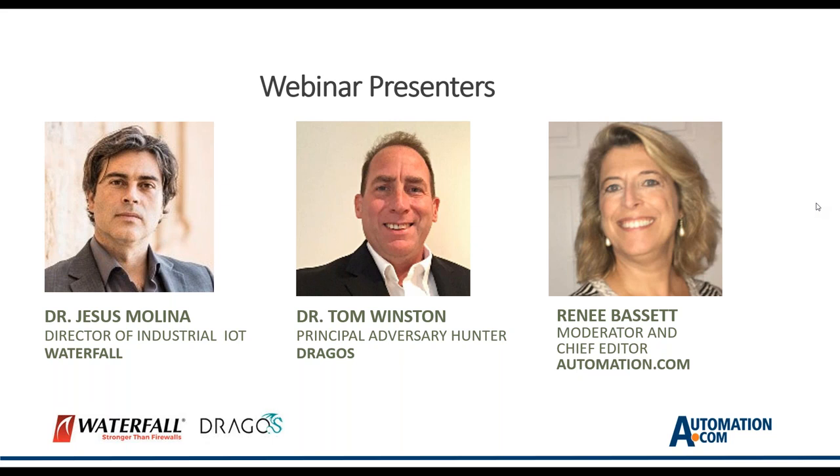Dr. Molina also co-organized the IoT Sandbox at the RSA Conference, which displayed real-time hacks on everyday Internet of Things items. His co-presenter is Dr. Tom Winston, Principal Adversary Hunter for Dragos. Dr. Winston's cybersecurity expertise is focused on threats to critical infrastructure including ICS and SCADA systems, foreign cybersecurity intelligence, threat analysis, mobile devices, digital forensics, and he speaks more than a dozen languages with extensive experience in international relations and foreign policy analysis.